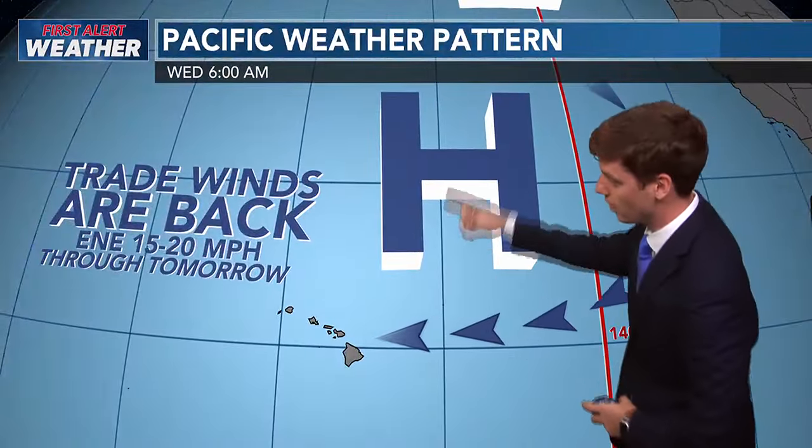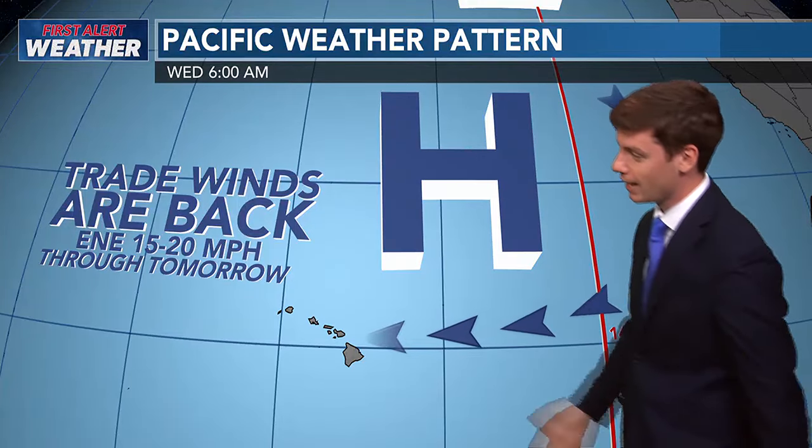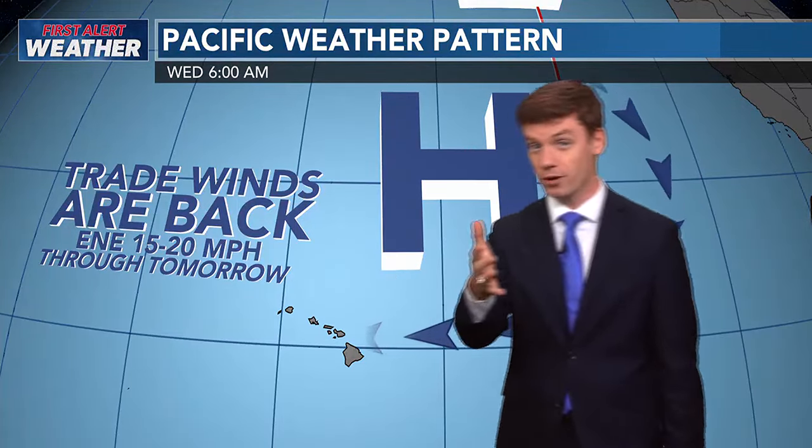We've got this low pressure system up near Alaska, but this is going to influence our weather pattern back here at home. We've got high pressure to our north, and the clockwise circulation of air around it has caused the trade winds to return after a very humid weekend.